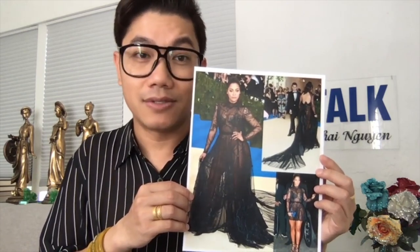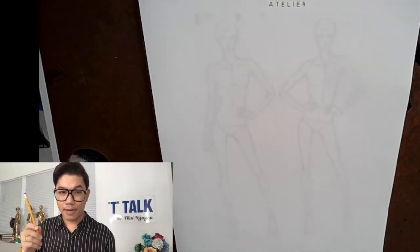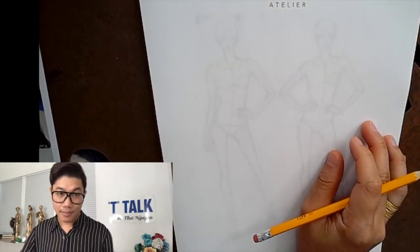This gown is very special, so let's start sketching! Like always, I'm going to start out with my number two pencil to draw the silhouette of the gown and the base of the gown.